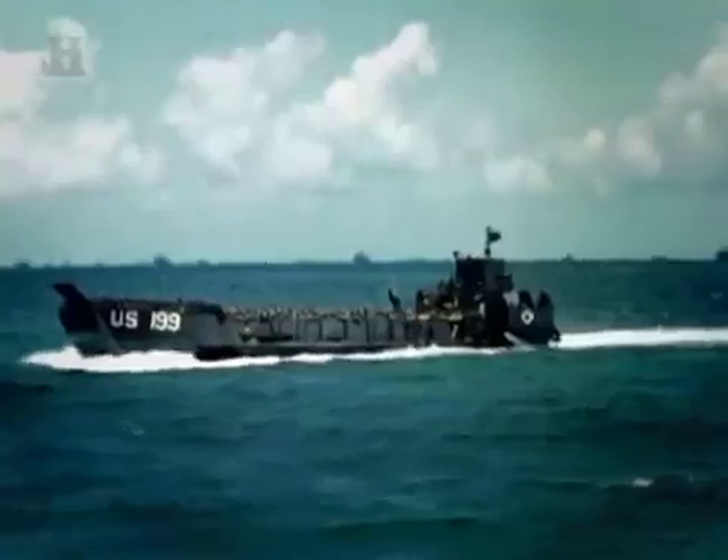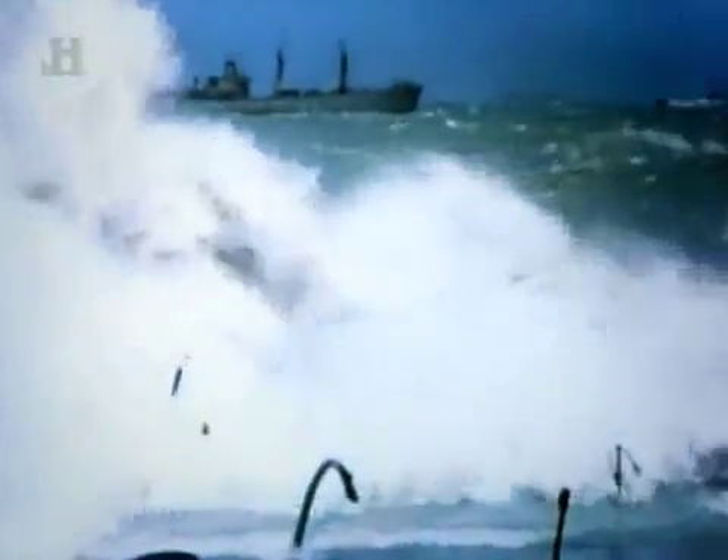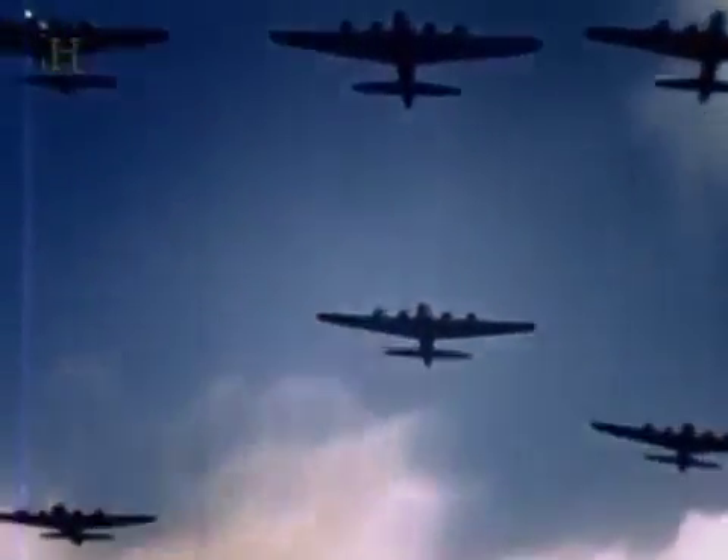Interlocking with pinpoint precision, the men and machines of Overlord overcome not just Hitler's beach defenses, but nature itself in the greatest assault the world has ever seen. 'We didn't know whether we were going to land right in front of a German pillbox or a gun emplacement or what.' Using archive film and color reenactments, Battle Stations reveals the phenomenal hardware that made the day of days.